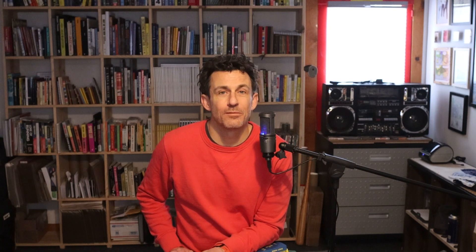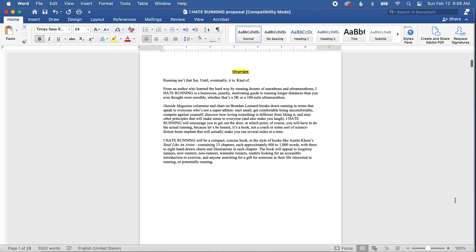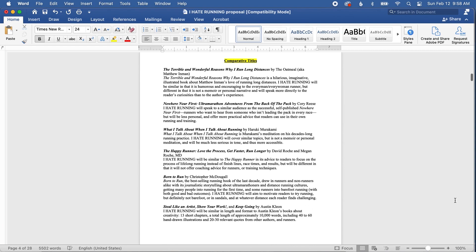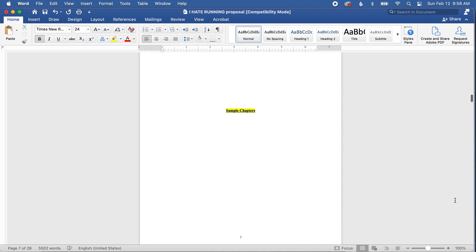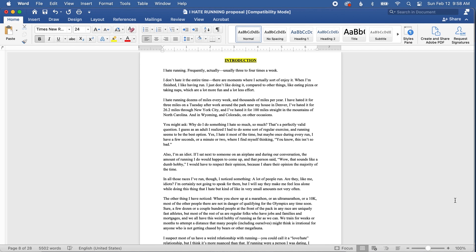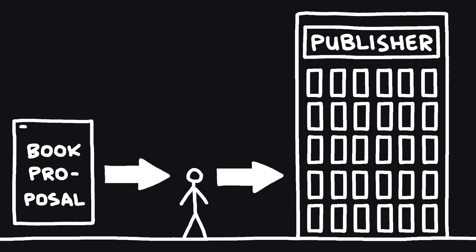Traditional publishing is quite a bit different. Publishers are businesses, so you have to present them with an idea for a book that they think they could sell to bookstores and readers. You come up with an idea and then write a book proposal. You include things like the summary of the idea, your biography and background, a table of contents, a few sample chapters, and some ideas of who the target market is and what other books it would compare to or compete with. You send your proposal to the publisher, or if you have an agent, you send it to your agent and the agent sends it to the publisher. The publisher reviews the proposal and decides if they want to take on the book. For some types of books, like memoir and fiction, you would send the entire completed manuscript instead of just a few sample chapters.